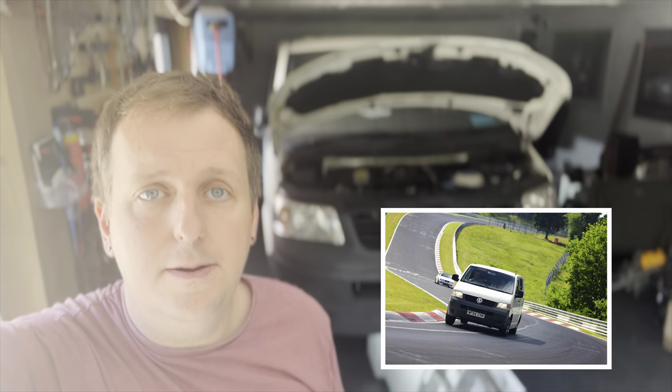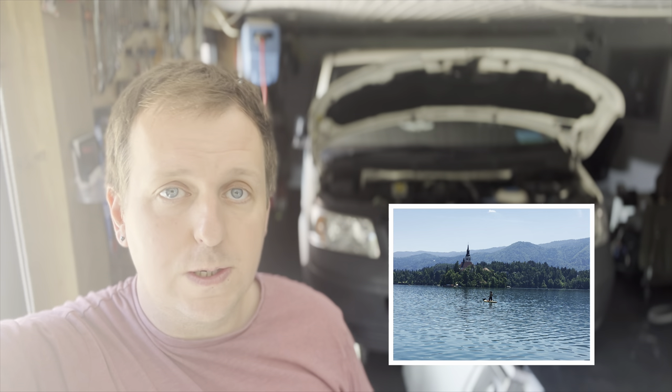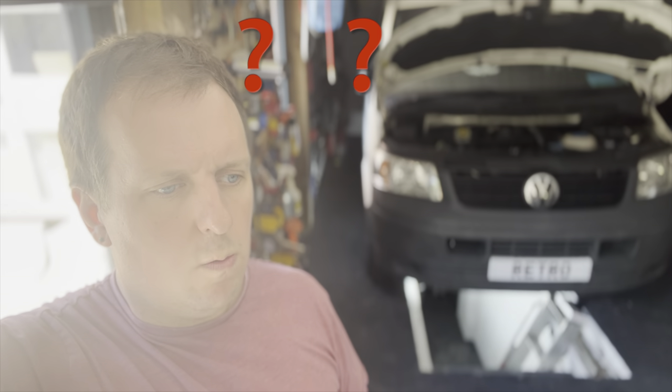We've already done a euro trip in this van and it's been absolutely brilliant. We went down to Dubrovnik in Croatia, via Switzerland, did a bit of Germany, a bit of Slovenia — but primarily we focused on going from north to south Croatia. We took the van; it was really good. I don't think I've shown you around the van yet, so we'll do that.